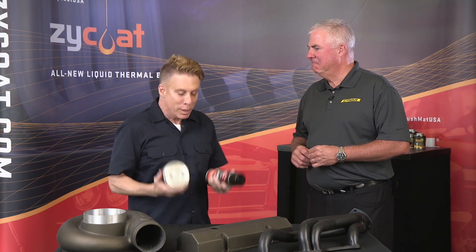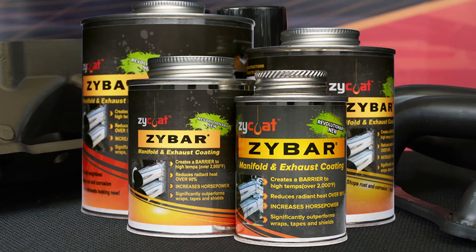Hey, today we're talking about two things: Zycor and Zybar. I'm Tim McCarthy, and I'm late to the party on this. When I was at SEMA, everybody was giving away the secret — everybody was talking about this. Two different things, but equally as important. And the thing I like about this: totally easy to work with.